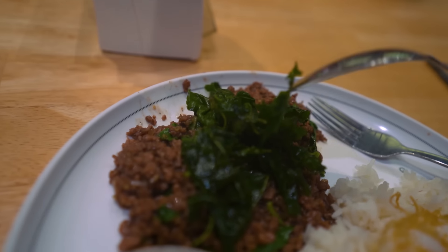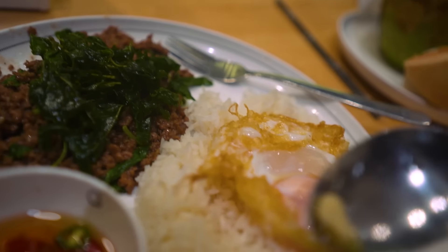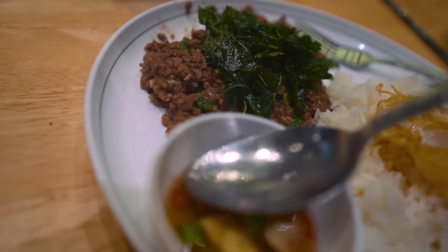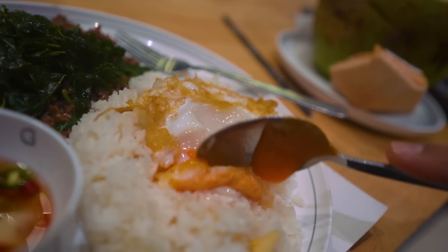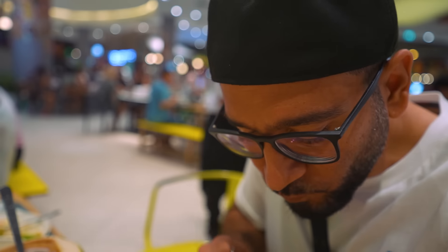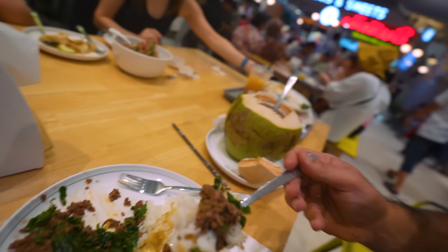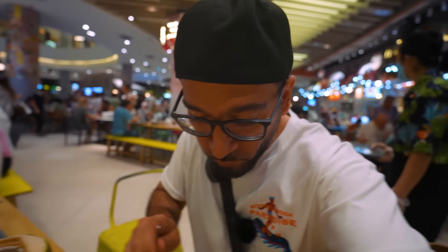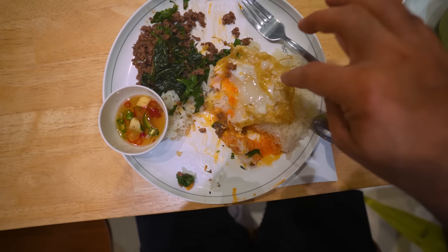Let's take a look. Look at that — fried basil. Basil in Thailand is just different. Get a little bit of this, get a little garlic, put it over here. Get a little bit of this vinegar, put it over there. Get a piece of this egg. So good! It's a little bit spicy as well. Well worth it. I love how they get that crisp over there.